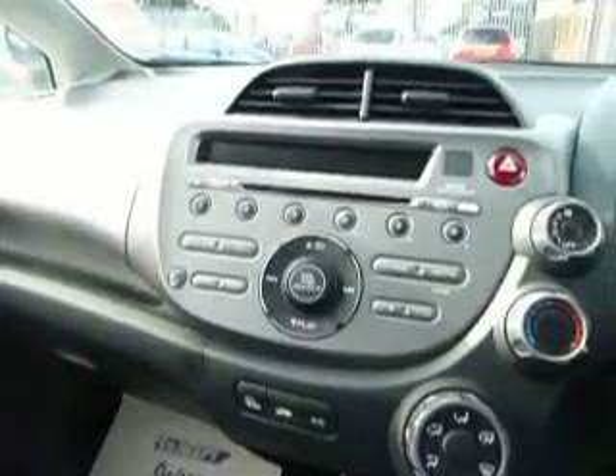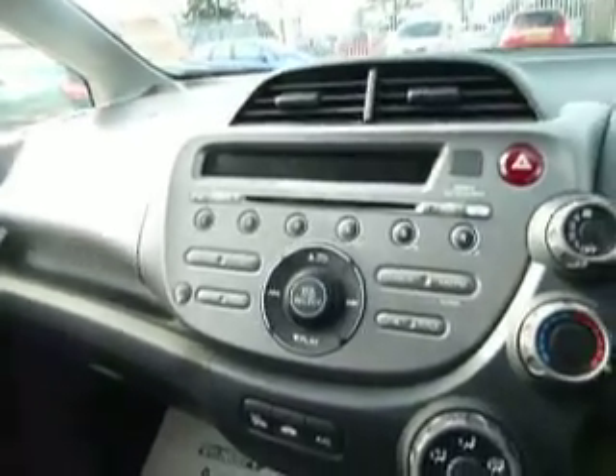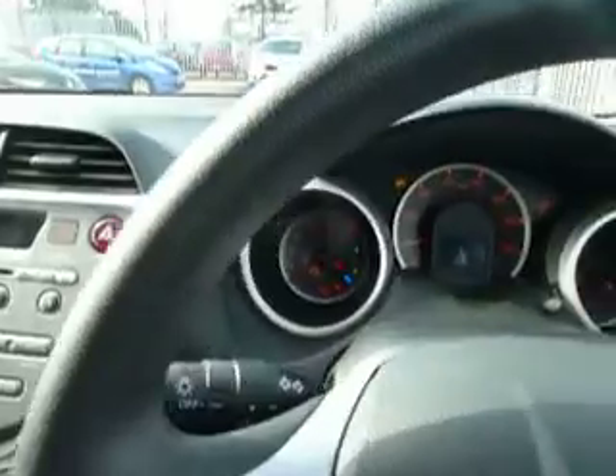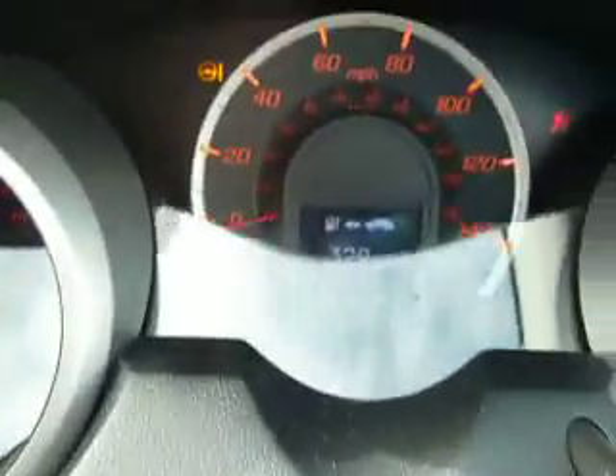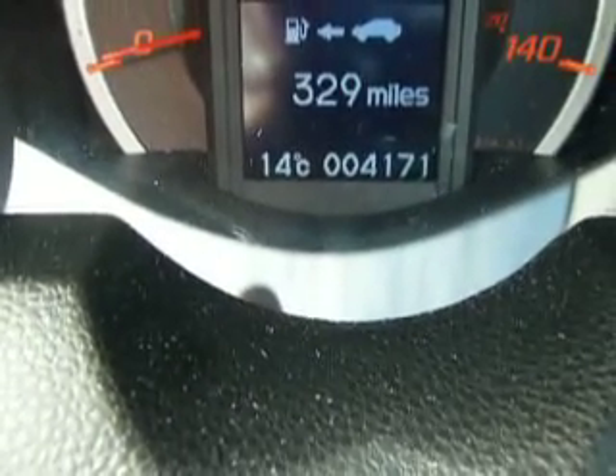Let me show you inside the vehicle. The car has a five-speed gearbox, it comes with air conditioning, and it's got a single slot CD player. At the time of filming, the car has done 4,171 miles.